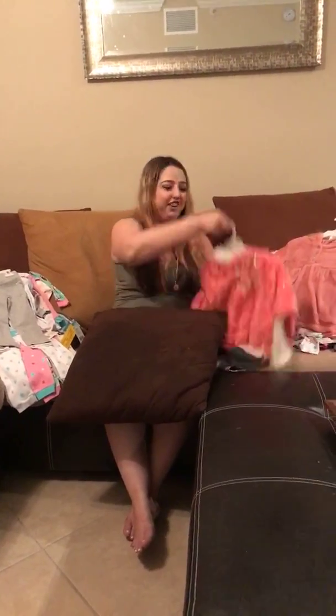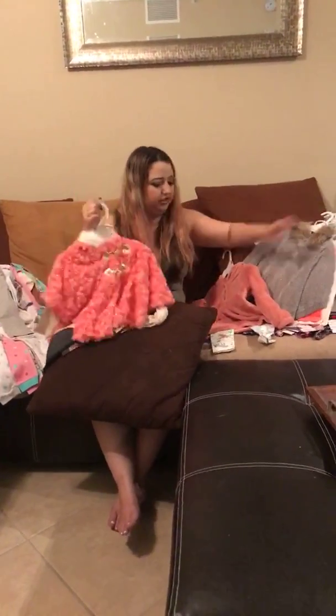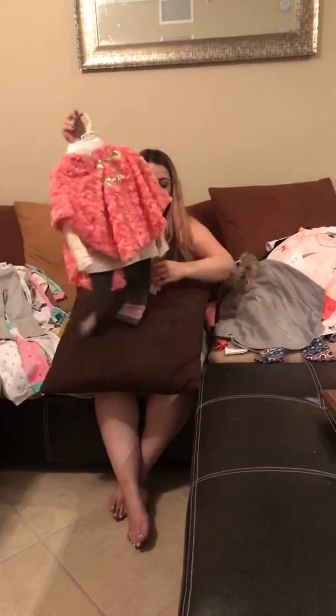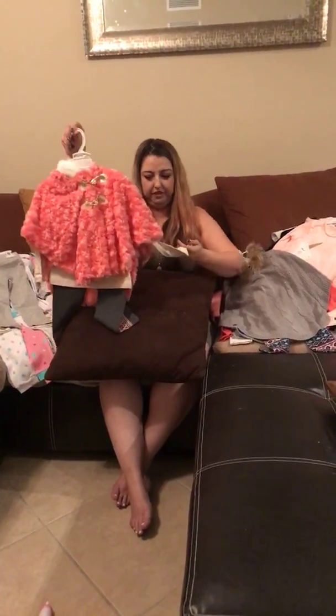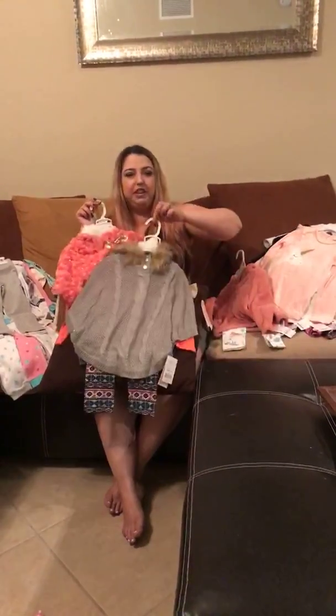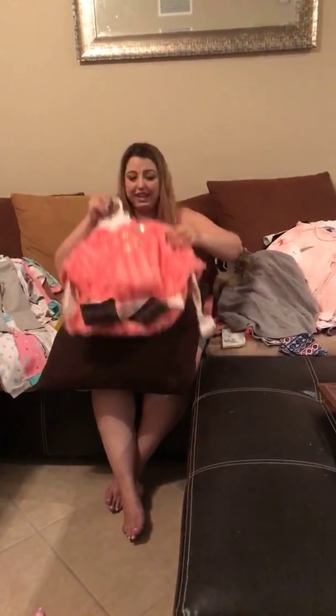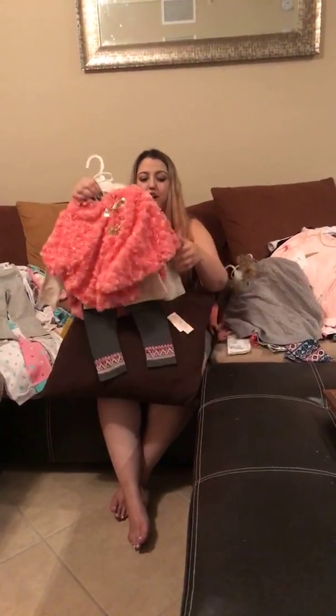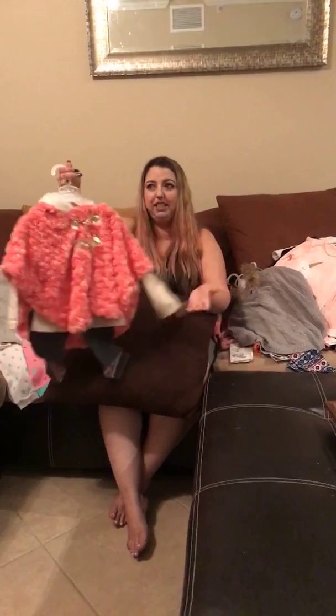These are my favorites — they were buy one get one half off. I believe this one was originally $32 and the other around $20. It's a little pricey but so worth it because each is a three-piece set. You get a really cute undershirt, leggings, and a poncho. You can mix and match — you don't have to wear the full outfit together. I can use this poncho with so many different outfits. I believe I paid between $25 and $30 for it.